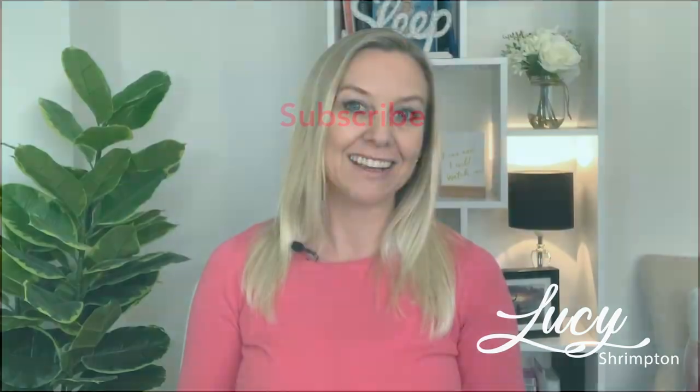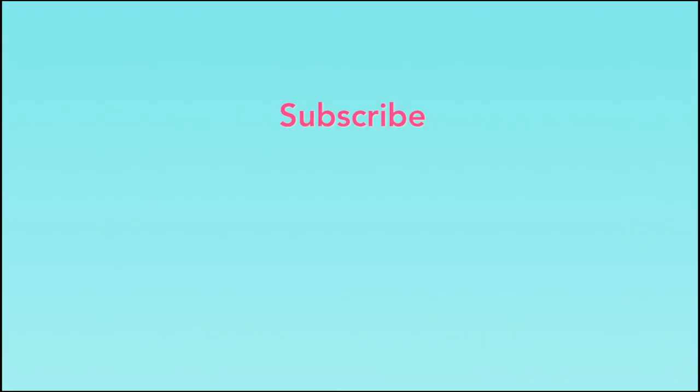Until next week, stay happy and healthy and sleep soundly. Thanks so much for watching. If you've liked anything about this episode, please leave a comment below and hit subscribe for more episodes like this. If any of your friends would benefit from seeing this video, please do share it with them using the hashtag The Sleep Nanny. We look forward to seeing you again real soon.